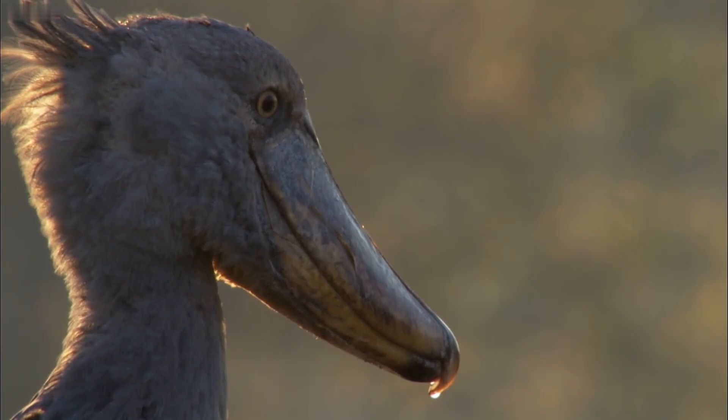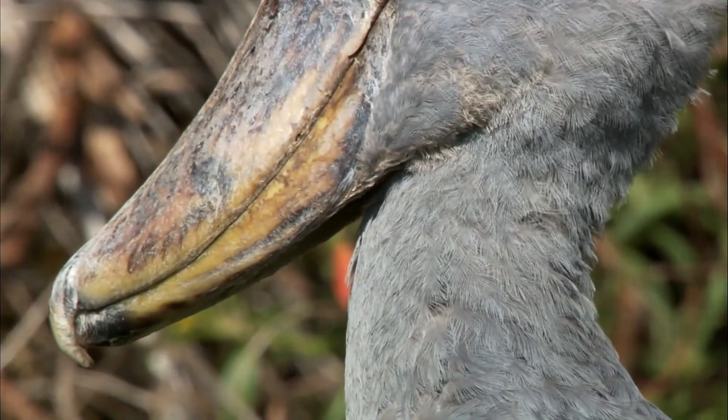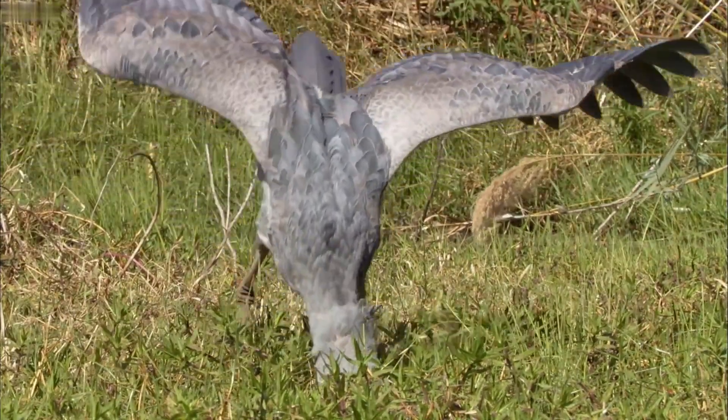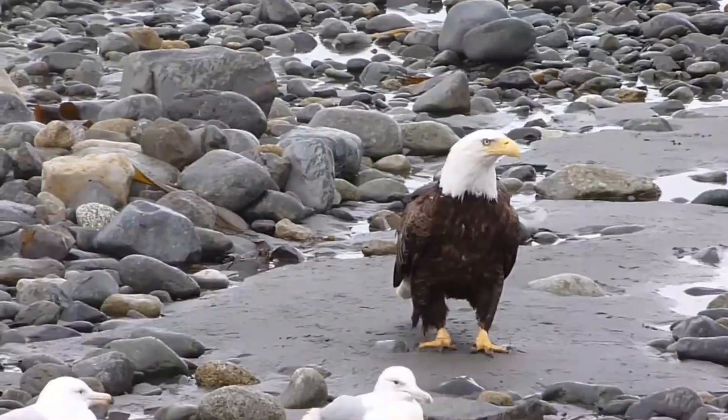Shoebill. The shoebill is also known as the whale head or whale-headed stork for its enormous shoe-shaped bill. It has a somewhat stork-like form and has been previously classified as such, but they're closer genetically to pelicans and other large four-toed birds.